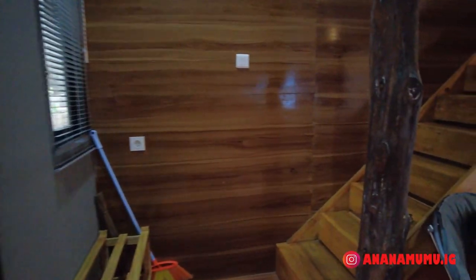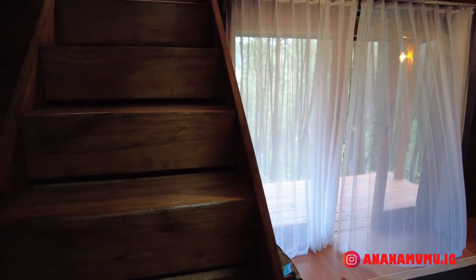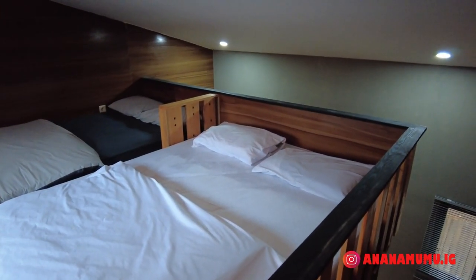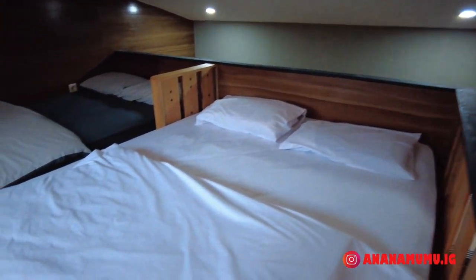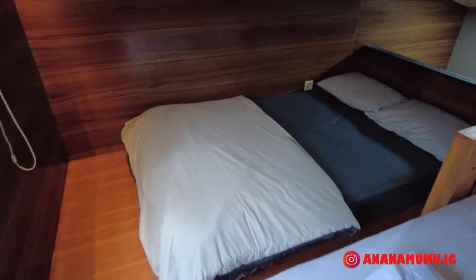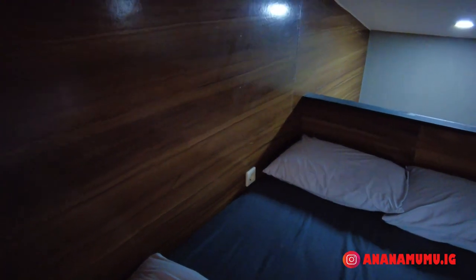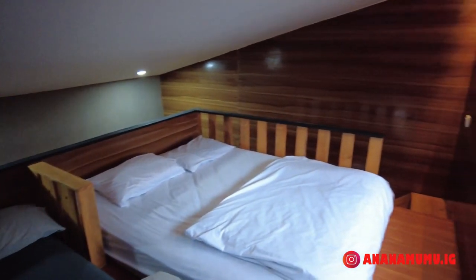Now let's look at the mezzanine area upstairs. The stairs aren't too steep, but be careful with young children as there's no safety rail on the right side. Up here there's a lamp socket and a window with a beautiful view - a bit foggy because of the cold. The view looks directly into the pine forest. There are two single beds in the mezzanine area. It's very cool and comfortable here, with thick blankets - Pangalengan is known to be cold at night. There's also a power outlet for charging your phone while lying down. I haven't checked the WiFi yet.